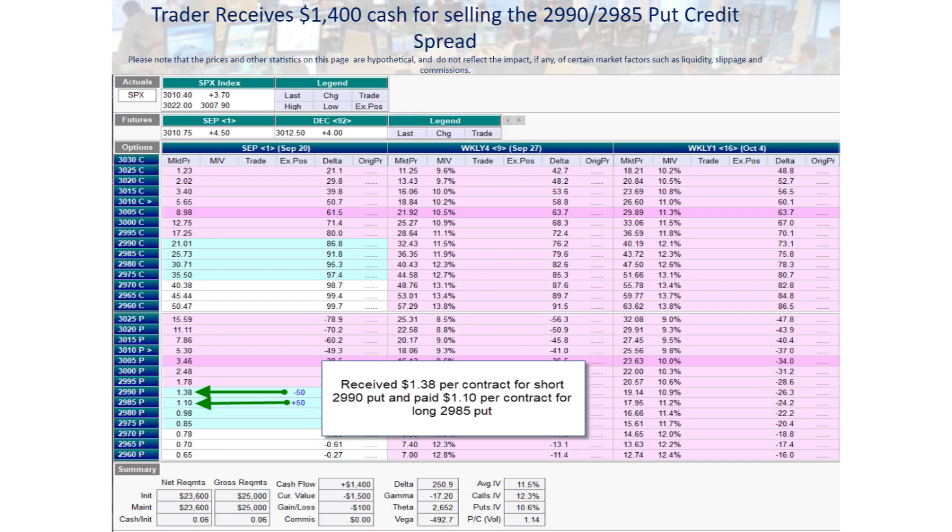Back to the weekly credit spread strategy that this trader was executing twice a week. This trader's goal is to bring in at least $25 per credit spread, and he plans to sell 50 credit spreads each trade, which is at least $1,250 per trade. He does this trade twice a week, so he's making about $2,500 a week. In this particular recent example, he sold 50 of the $2,990 puts for $1.38 per contract and bought 50 of the $2,985 puts for $1.10 per contract, as you can see on this options chain.